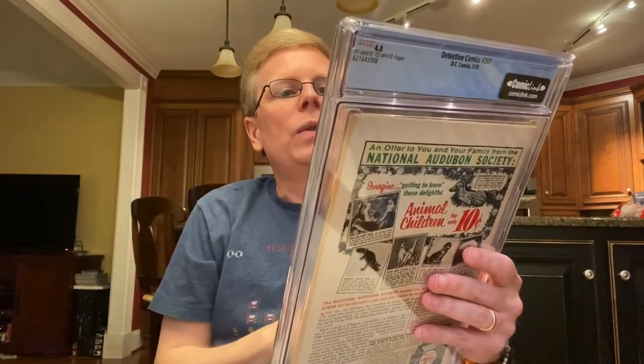This is Detective 267 from 1959 — the first appearance of Bat-Mite.